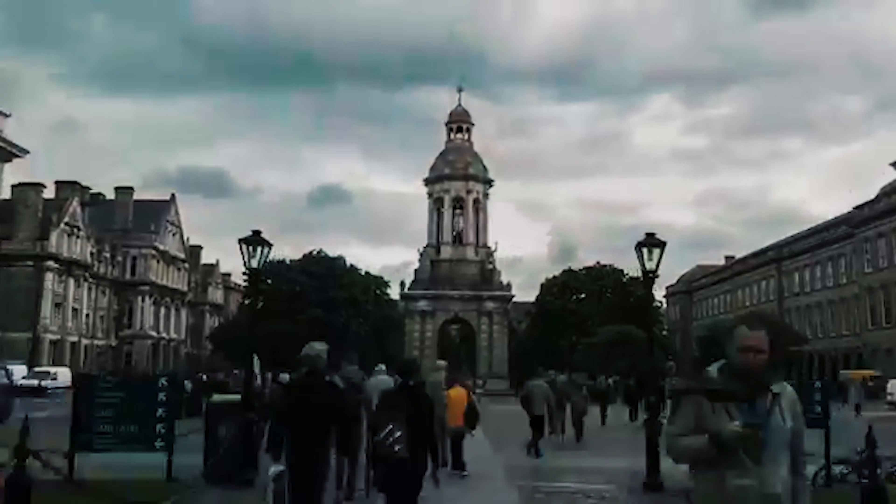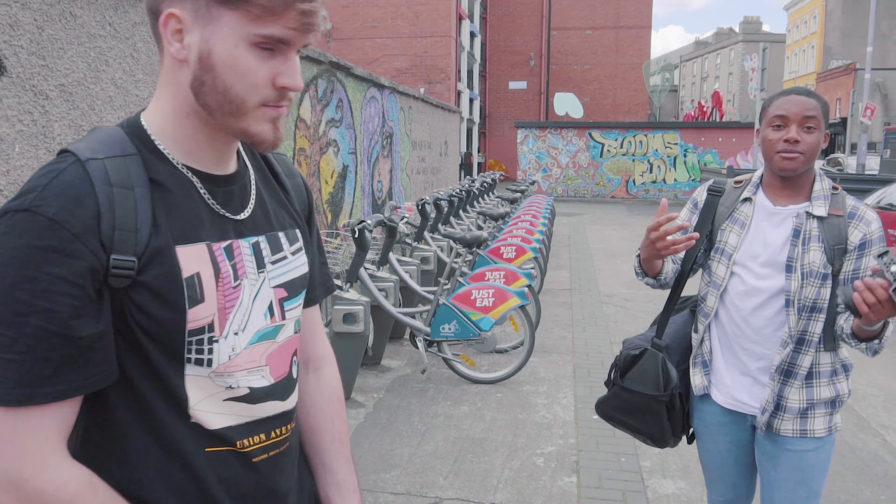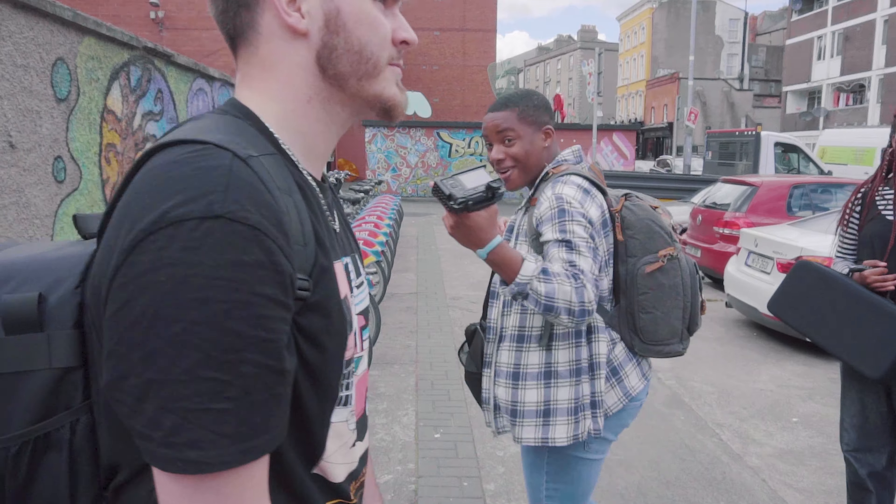We're going to the next location. Carl is going to pick it out. Where are we going? Kevin Street Library. I've never been there before, but it's going to be a new experience, I suppose. Alright, let's get it. Come on.